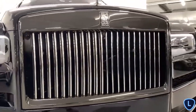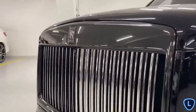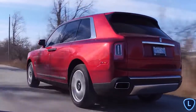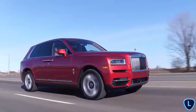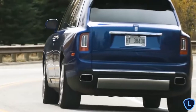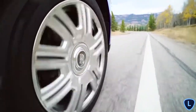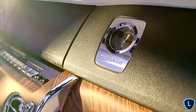Behind the brand's trademark Pantheon radiator grille sits a twin-turbocharged 6.75-litre V12 petrol engine that produces 563 brake horsepower and a 0-60 of 5 seconds. On paper, the Cullinan sounds like it should be a loud and brutish beast. However, thanks to its namesake, that is of course not the case. Everything about the Cullinan is centred around comfort and style. The electronic self-leveling air suspension proactively adjusts to acceleration, steering cues and the road ahead to give a magic carpet-like ride quality. The inside is absent of any road noise, and the interior detailing is as luxurious as they come.